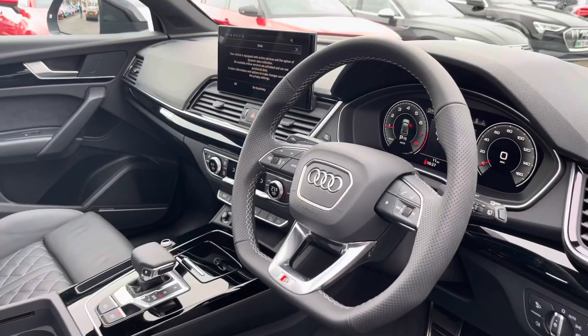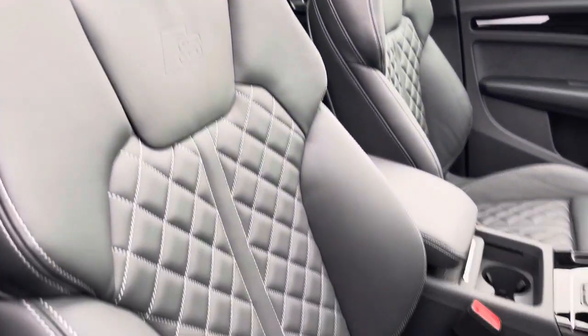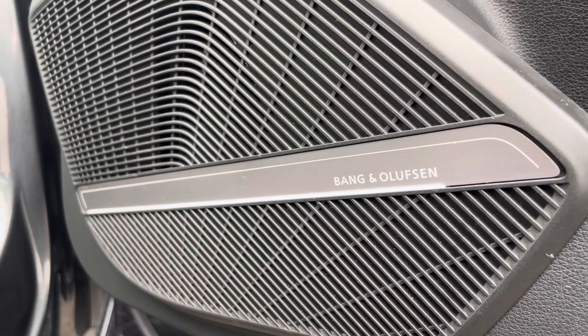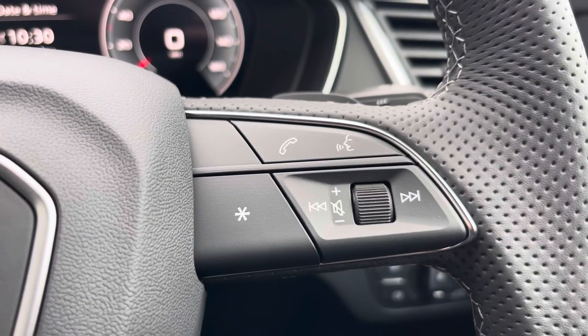You'll notice the multifunction steering wheel, along with the panoramic glass sunroof, which is part of the optional extra Technology Pack Pro. Moving down, we also have the Bang & Olufsen sound system, which is ideal for listening to your favourite audio on any journey — including telephone and volume adjustment controls.